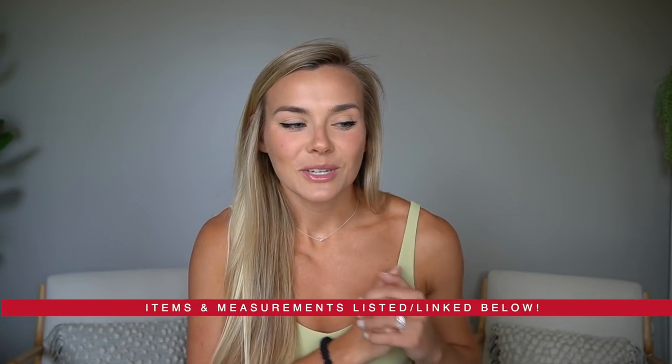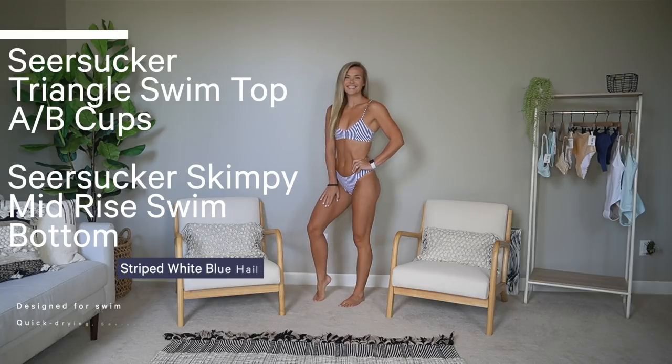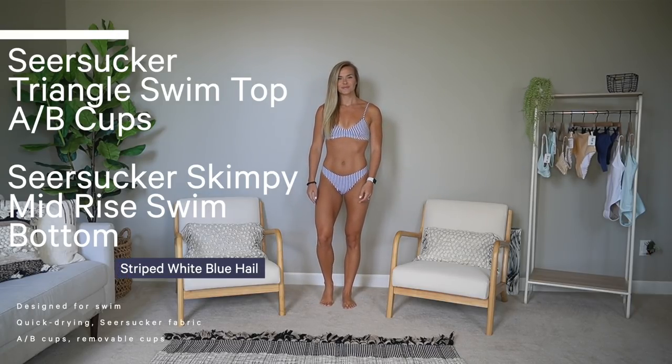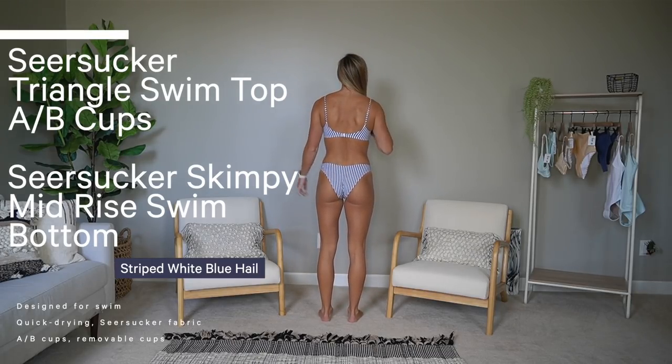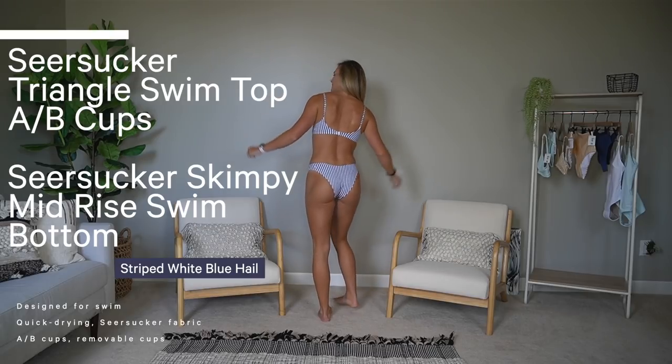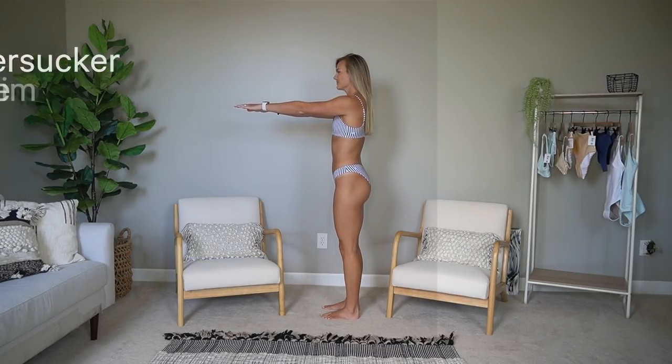We're going to start with bikinis. First up is this really cute seersucker collection in the striped white and blue color. I have the seersucker triangle swim top — it's an AB cup, sold online only — paired with the seersucker skimpy mid-rise swim bottom in the striped white blue colorway.